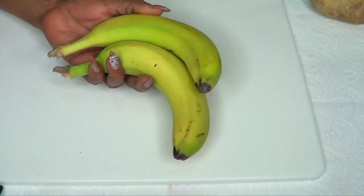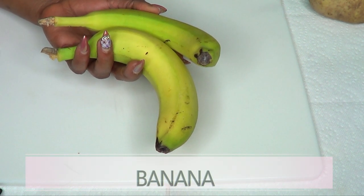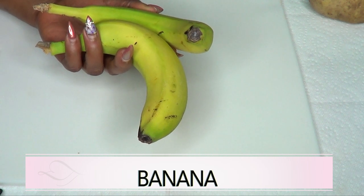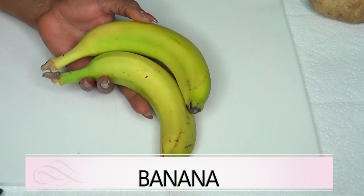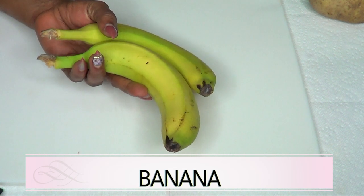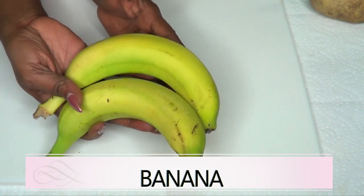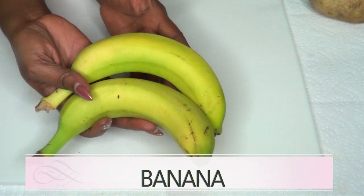Our first and main ingredient is banana. Banana helps in fighting various signs of aging — it's loaded with vitamin C, vitamin B6, magnesium, and antioxidants, which help in improving and preventing premature aging. Banana helps maintain the elasticity of the skin and is also very moisturizing. It helps to prevent wrinkles and fine lines, is great for dry skin, and will have your skin feeling soft, smooth, and supple while giving you that wonderful glow.